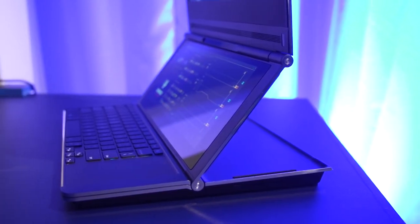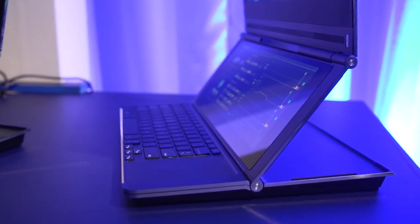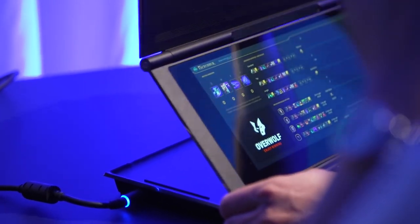Now because of the design, the air vents are just below the hinges and around the sides of the laptop, so thermal throttling should not be an issue with this laptop.